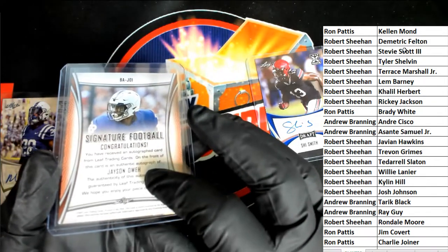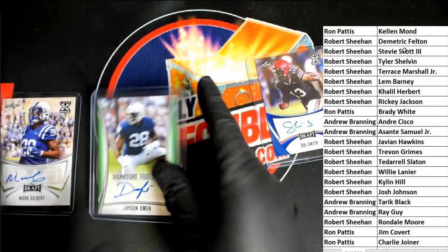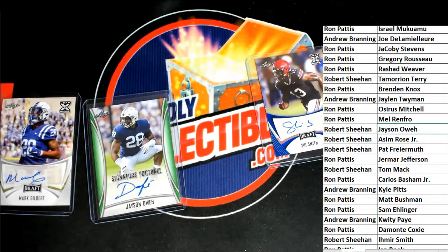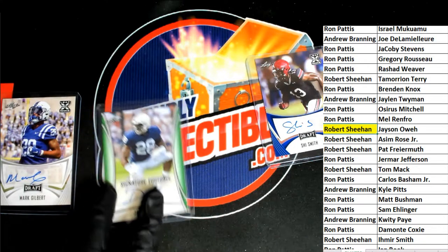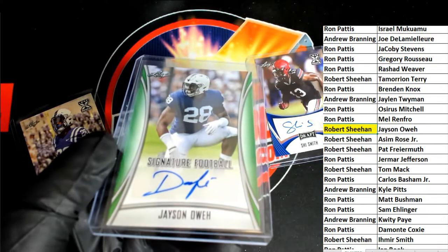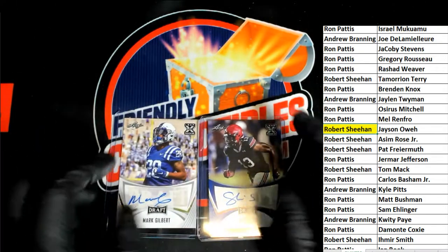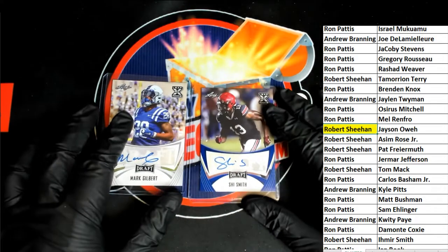Maybe I'm getting this wrong — maybe that's an O, not a D, it's so hard to tell. Oh, look at that — Robert S., yeah, that is an O. So Robert has got the green one. This one is yours, my friend — Rookie Auto. Robert S. So this will be number one, and this will be number two. Mark Gilbert will be number one, then Shai Smith will be number two.